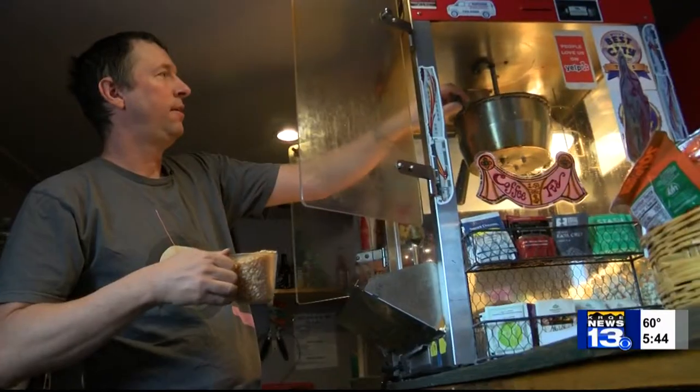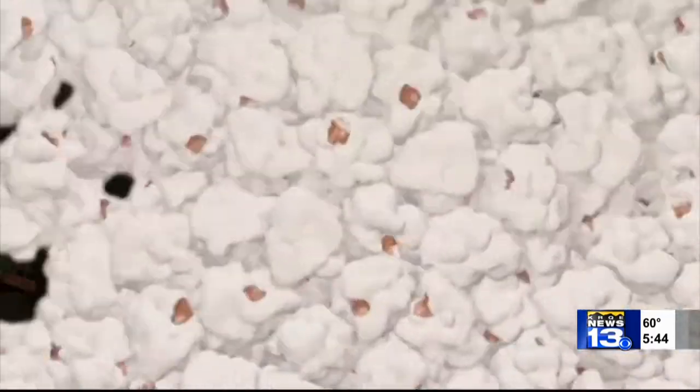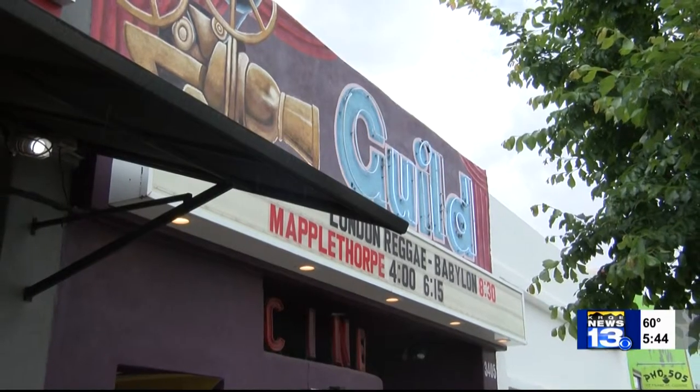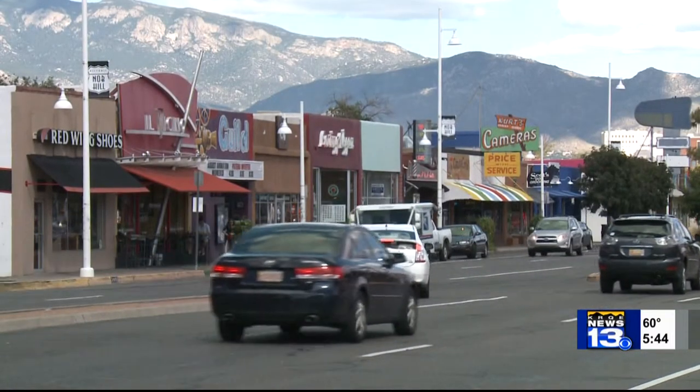The Guild is open seven days a week and often plays films you can't find elsewhere. But if they don't purchase this expensive piece of equipment, it likely could start affecting their business. From the smell of freshly made popcorn to the intimate one-screen theater, the Guild Cinema along Central has been a part of Knob Hill for decades.